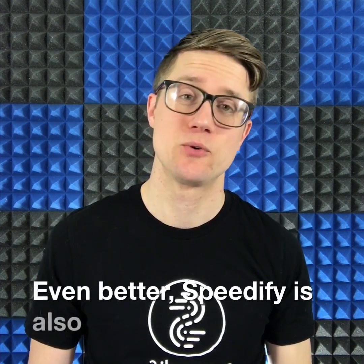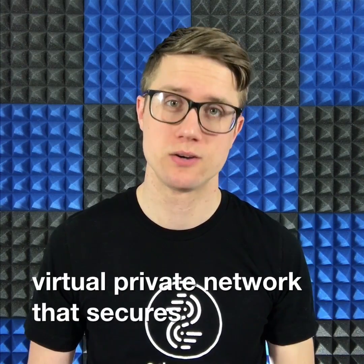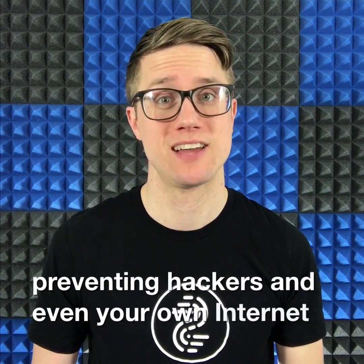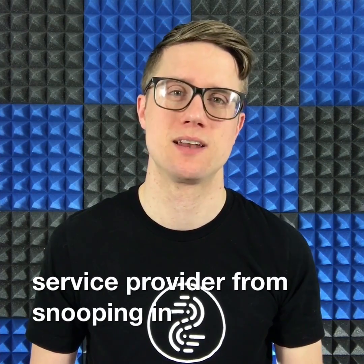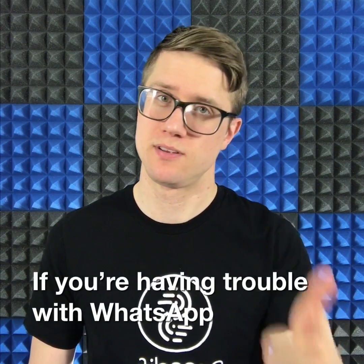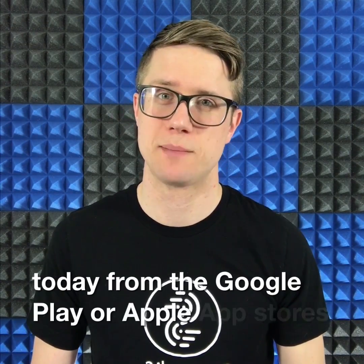Even better, Speedify is also a powerful VPN, or Virtual Private Network, that secures all your web and app activity, preventing hackers and even your own internet service provider from snooping in on what you're doing online. If you're having trouble with WhatsApp, you know what to do — download Speedify today from the Google Play or Apple App Stores.